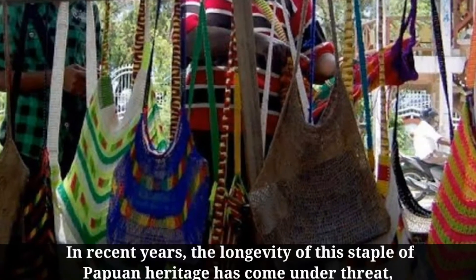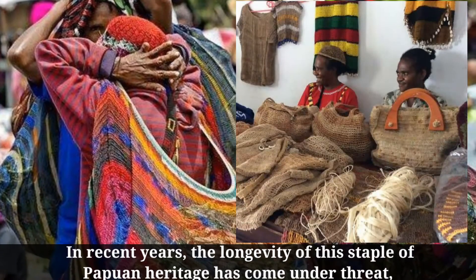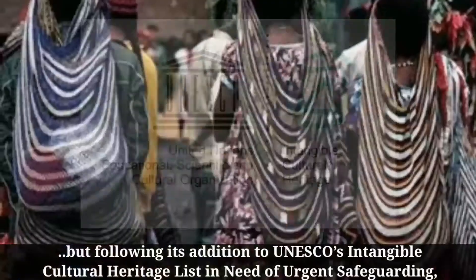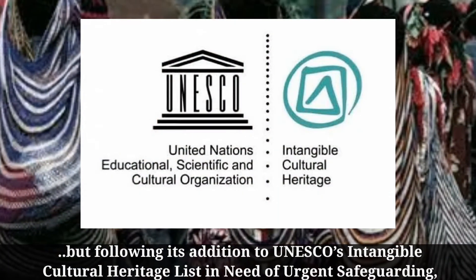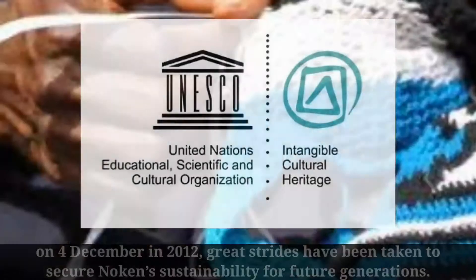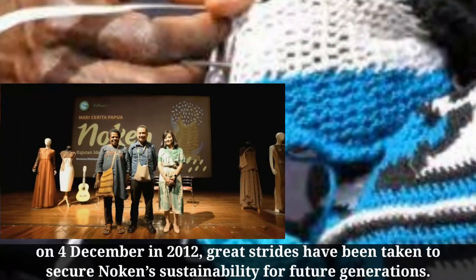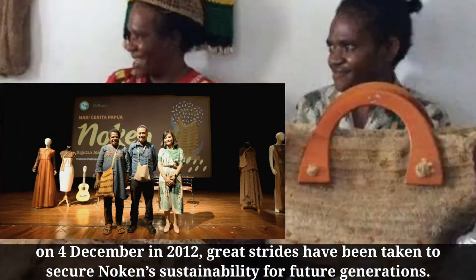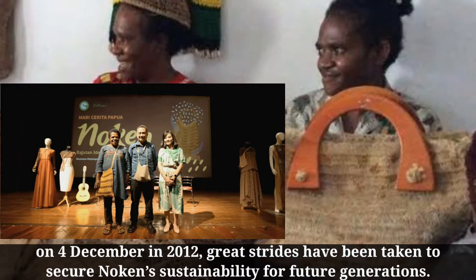In recent years, the longevity of this staple of Papuan heritage has come under threat, but following its addition to UNESCO's intangible cultural heritage list in need of urgent safeguarding on December 4, 2012, great strides have been taken to secure Noken's sustainability for future generations.